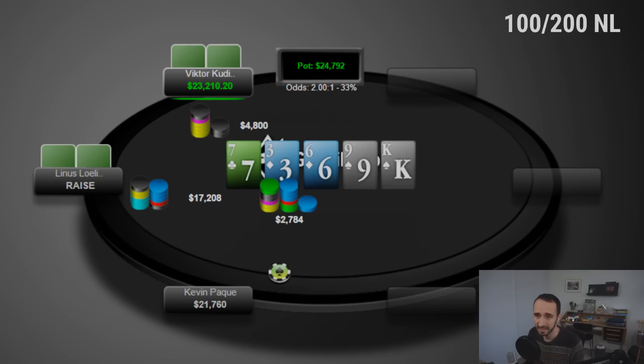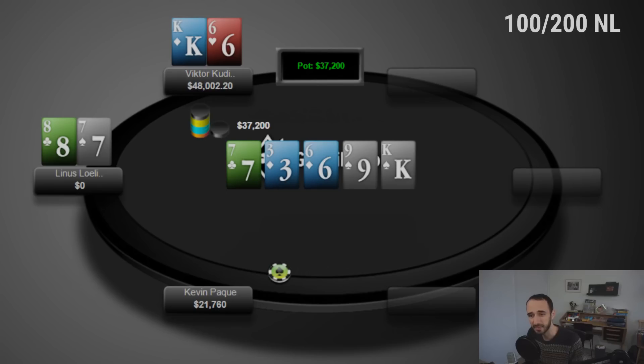The only thing Victor needs to assess is the value threshold — what's the weakest hand Linus does this with for value? Does Victor's sizing fit one pair, or does Linus need two pair like king-nine or king-seven to justify shoving? King-nine of diamonds would certainly fit; king-seven probably good enough; king-six is questionable. If Victor has king-queen, it doesn't matter much — Linus is clearly shoving for value. But Victor actually has king-six and makes the call.